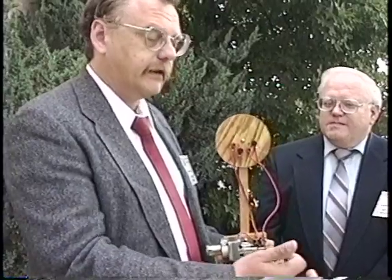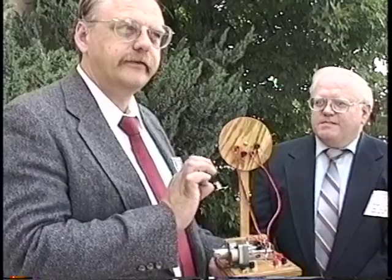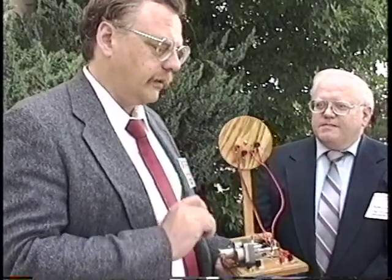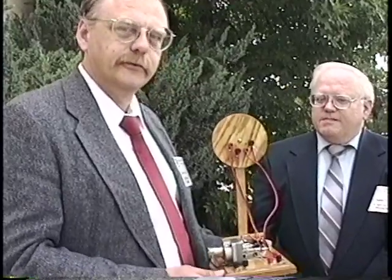That's basically all that's going on here. It's a way of taking an incoming signal and using it to trigger something that's very sensitive and ready to let go with a huge amount of current, to be able to drive a telegraph relay, a meter, or earphones.